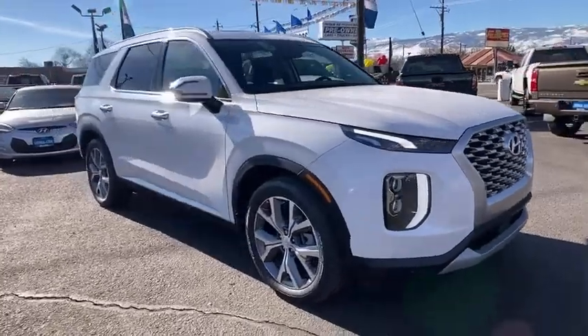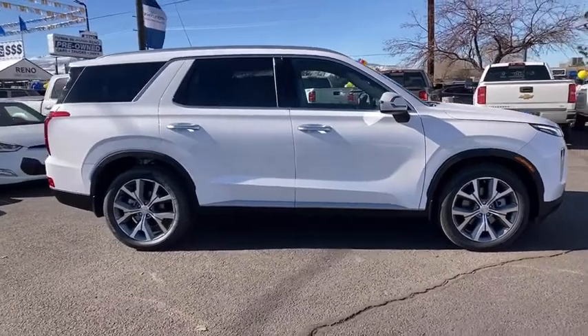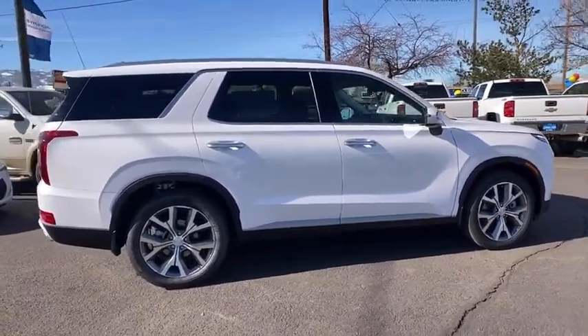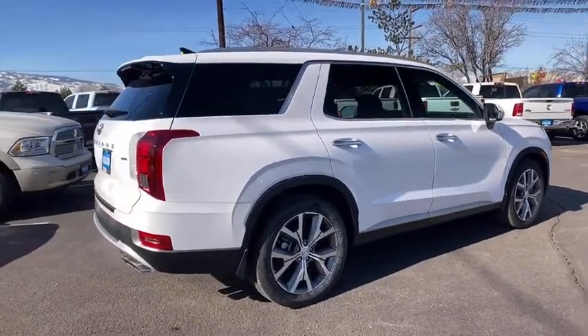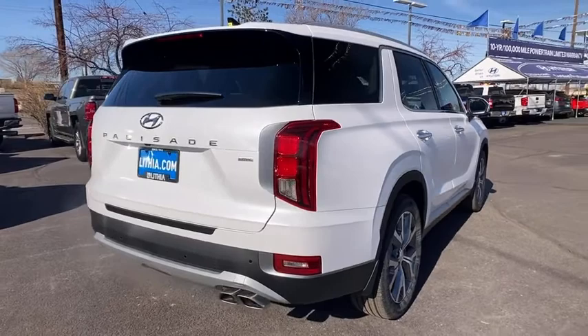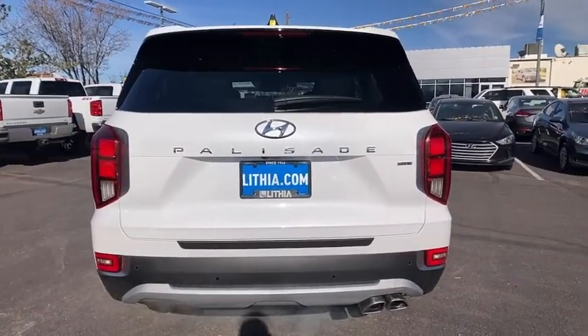Take a ride in the 2021 2020 Hyundai Palisade. The Hyundai Palisade includes loads of interior room, third row seating, and a stylish exterior. Throw in all the additional technology features and your family will be thrilled to ride around in style. Here are some of this vehicle's great options.